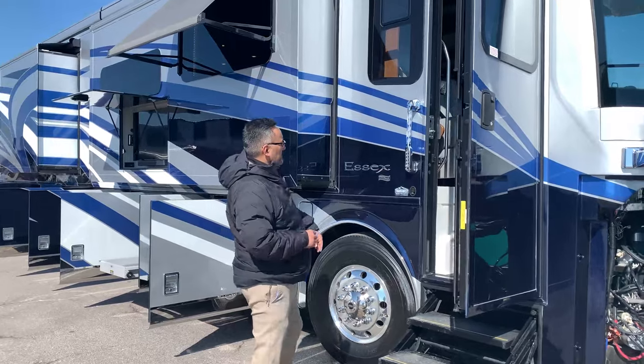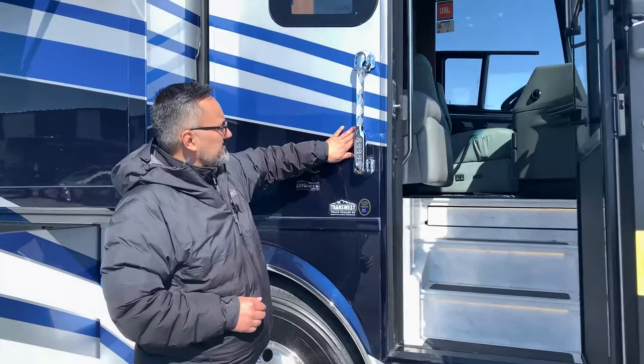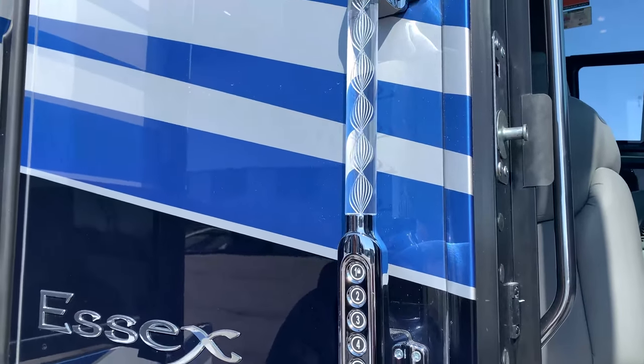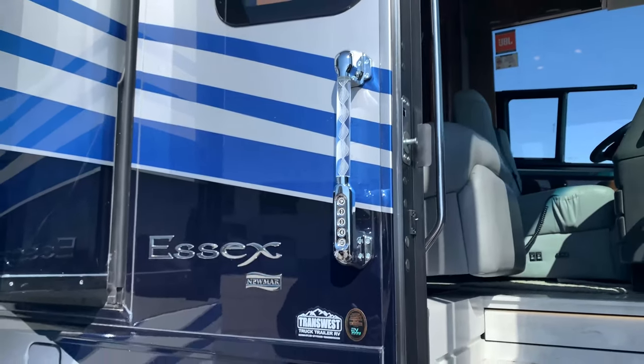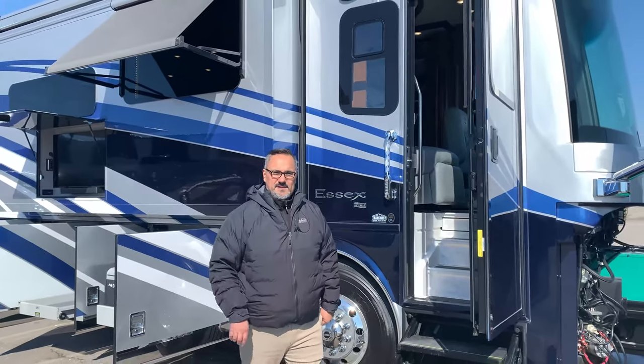As we walk into the coach you're going to see there is keyless entry. They did put some diamond shield on the front — it's like a clear bra material — to protect the front from rock chips but also in any high traffic areas. Alright guys, well that does it for the outside, let's go take a look at the inside.